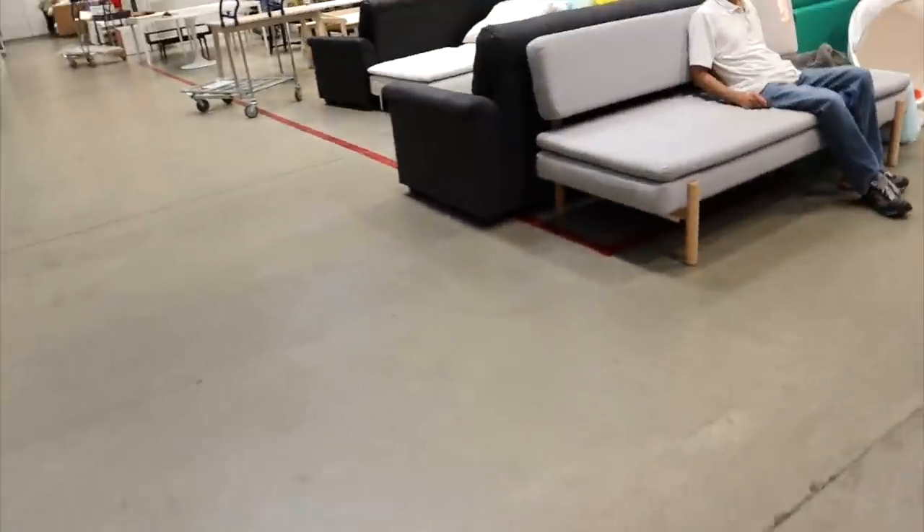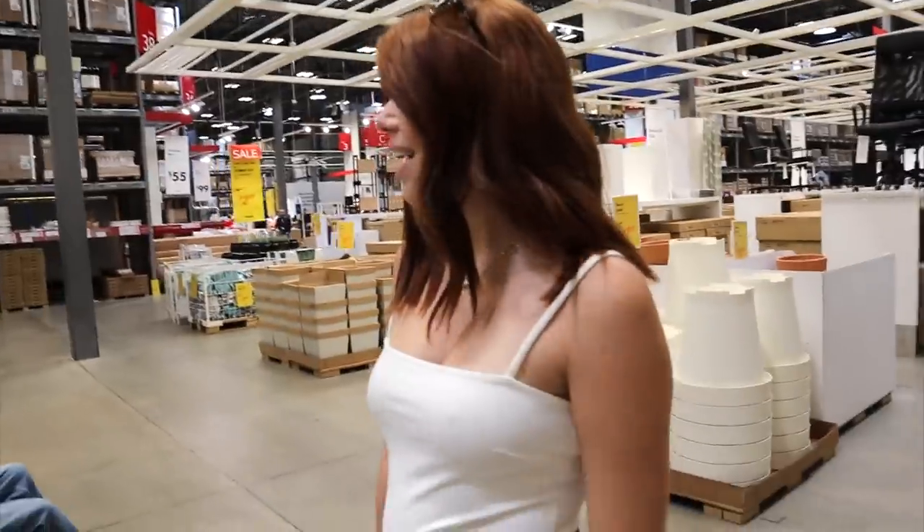That couch is cute. It is cute. Not like I would do anything to it or need it, but as-is. It's cute.